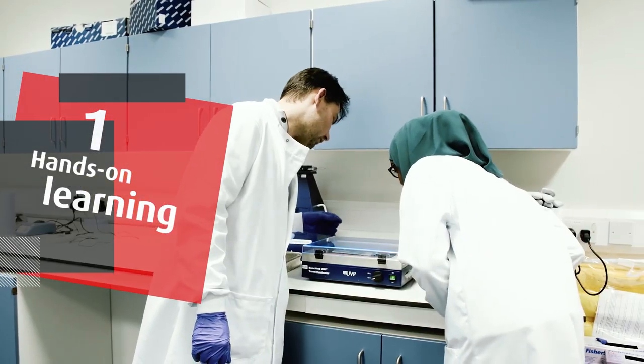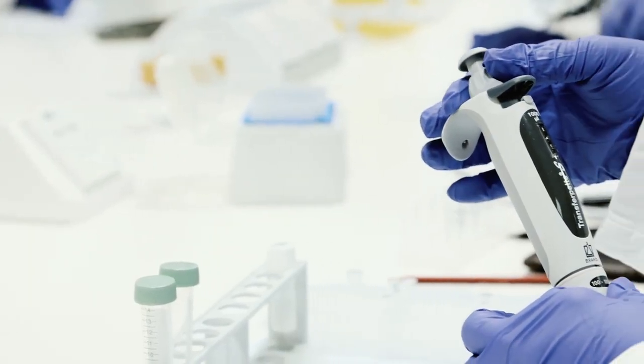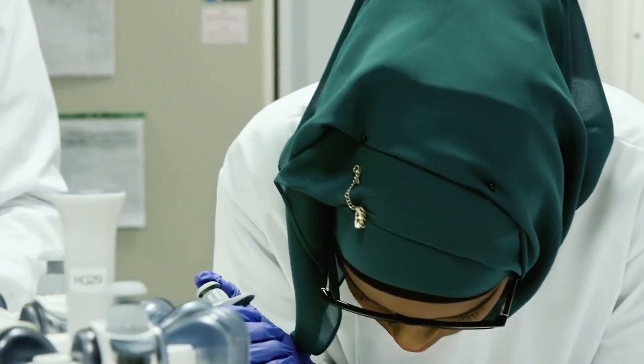My favourite thing about the course is that I'm able to tailor my subject. I choose the modules that I want to do and that allows a great degree of flexibility. I really like the fact that I can apply the knowledge that I learned in class into a practical setting in field trips as well as labs.